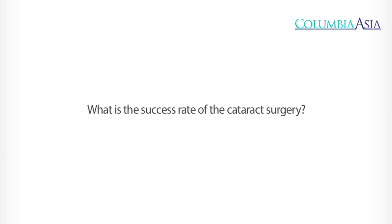Phacoemulsification uses ultrasound energy to remove the cataractous lens. However, it requires more sophisticated machines and instruments to perform. With current advanced technology, the success rate of cataract extraction is 99%. Complications of phacoemulsification include posterior capsule rupture and endophthalmitis, which occur in less than 1% of cases with proper surgery. Most cataract surgery can be done on a day-care basis, where the patient is admitted in the morning and discharged in the afternoon. The operation is done under topical anesthesia, though some patients may be admitted for one or two days due to logistics or transportation problems.